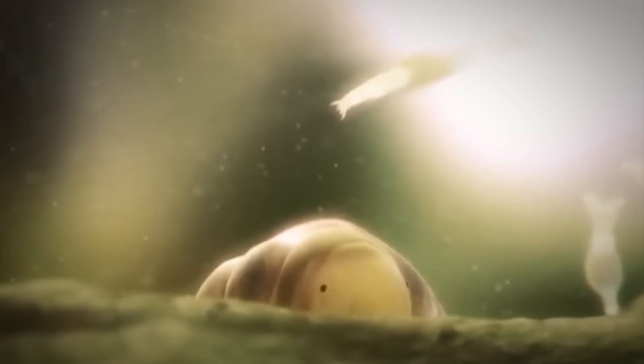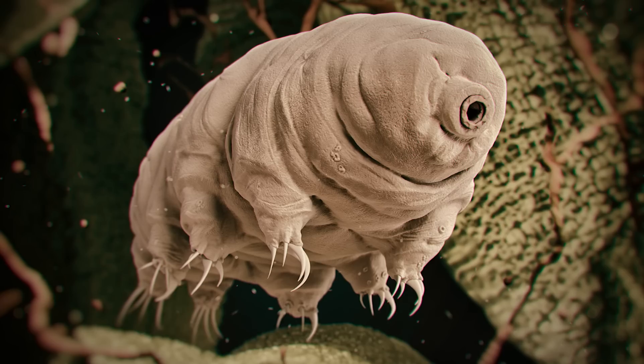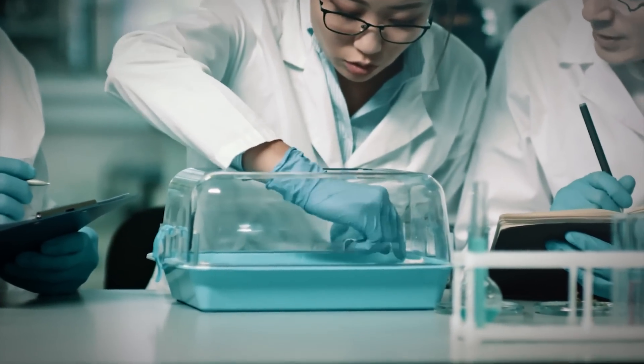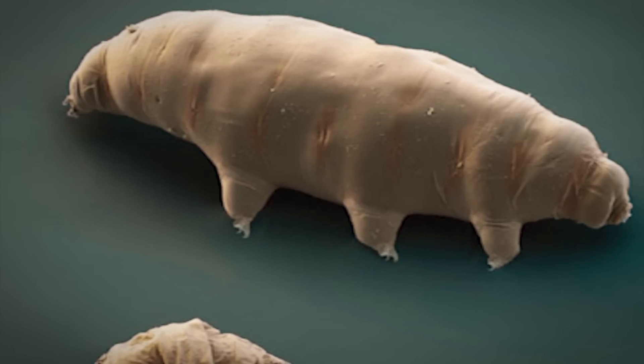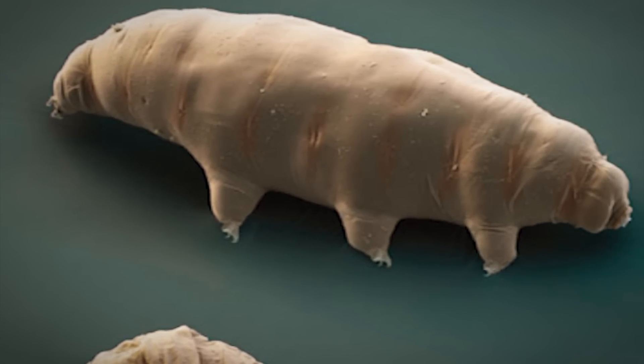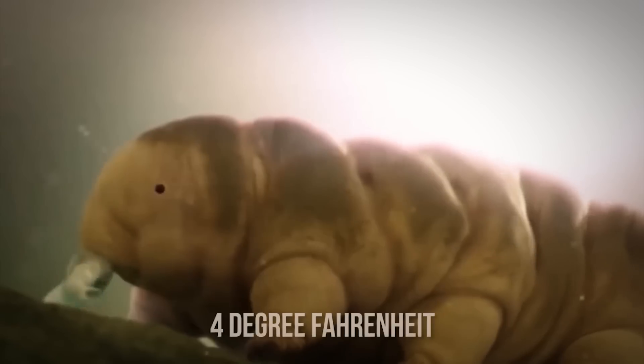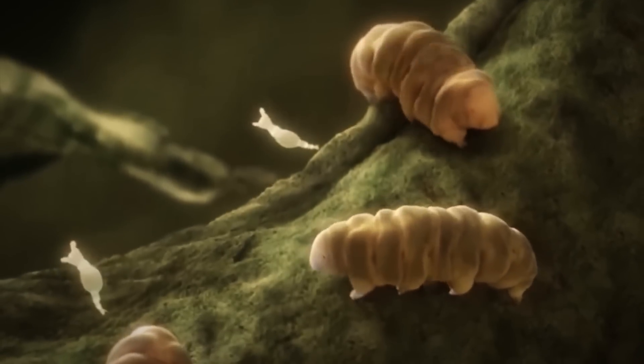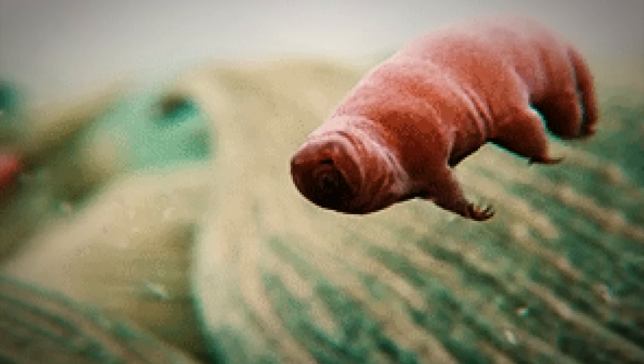Number 8: Tardigrades, also known as water bears, are very small creatures that grow up to only one millimeter in size and are known for their exceptional survival skills. To survive, these creatures are known to slow down their body functions to a point of almost hibernation. In 1983, specimens of tardigrades were collected in Antarctica and frozen in a lab at a temperature as low as negative 20 degrees Celsius, or negative 4 degrees Fahrenheit. But in 2014, these small resilient creatures helped scientists break a record when they were found alive after being defrosted after 30 years. Not only that, the surviving animals mated and laid eggs that successfully hatched with no signs of abnormalities or deformities — a pretty amazing feat for such a tiny organism.